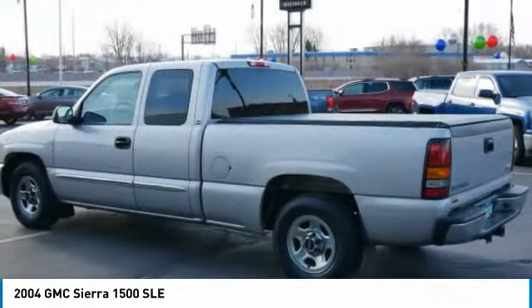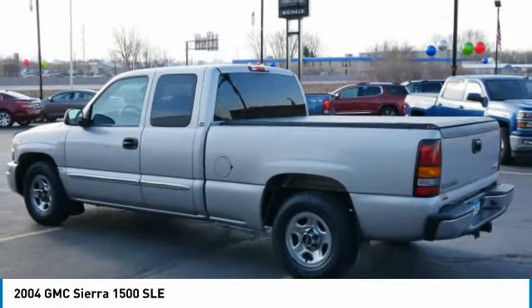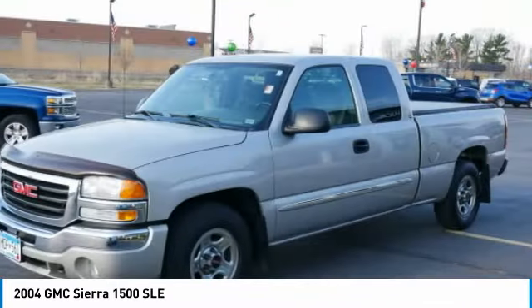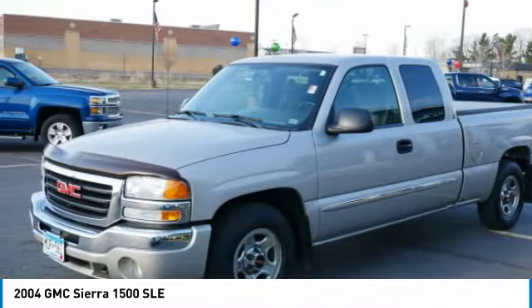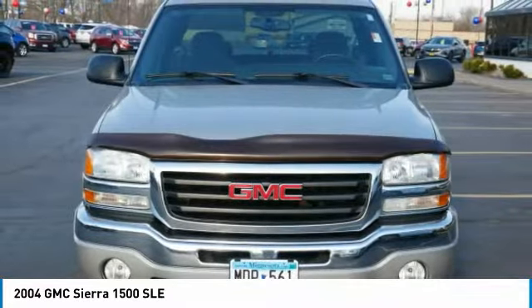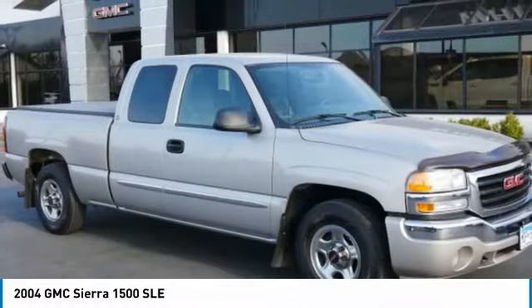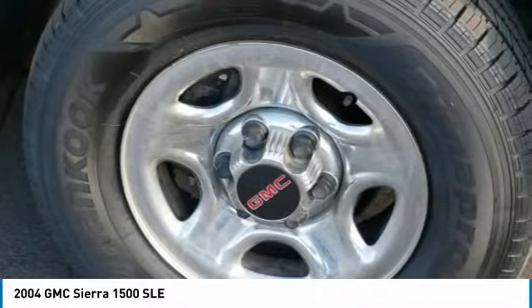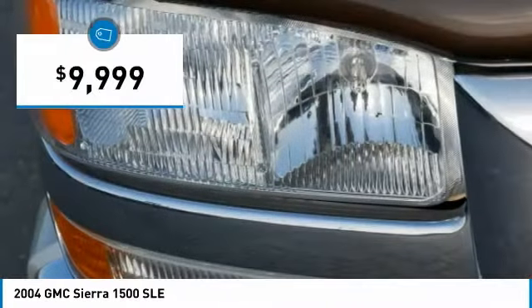Sierra 1500 now comes standard with a Vortex 6.2-liter and 5.3-liter V8 engine and an electronically controlled automatic transmission that combines high-max hauling capability with precise control, and is priced below $10,000.